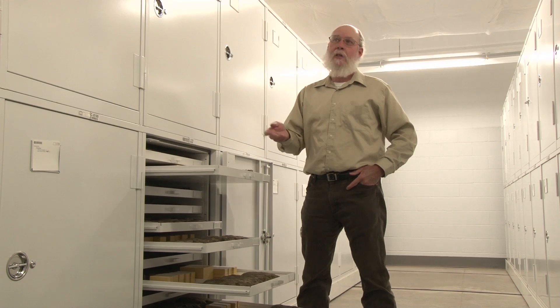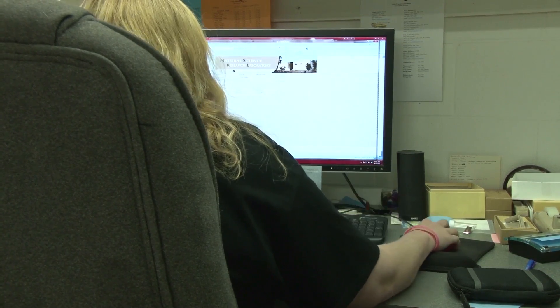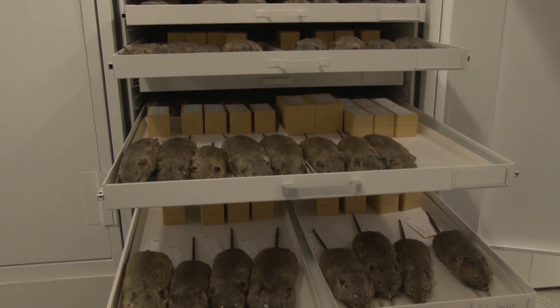The NSRL is a library of natural specimens for education and research purposes. The mammal collection is the eighth largest in the nation, with samples from all continents and 107 countries. The frozen tissue collections at the Natural Science Research Lab played a big role in the Hantavirus research.